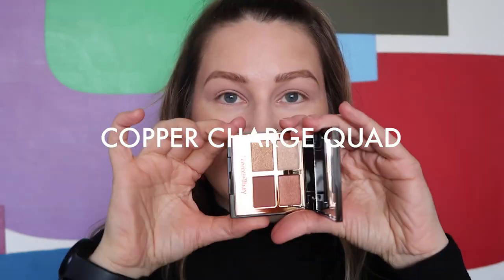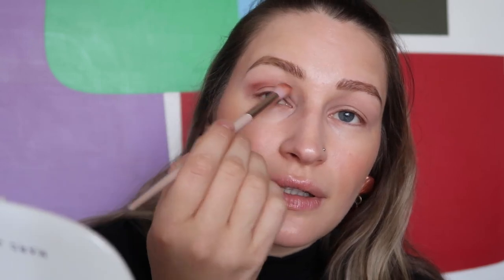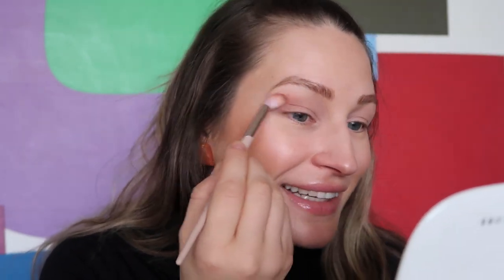Now we get to make the fun decisions about how we're gonna use this quad. I think I'm gonna go in with sort of a burnt, umbra-looking color. One thing you can say about Charlotte Tilbury eyeshadows is that they're typically quite pigmented, so I'm a little hesitant to go in here — ever so lightly. I mean, I'm already like, that's beautiful! Am I easy to please? Is that what I'm quickly learning about myself?